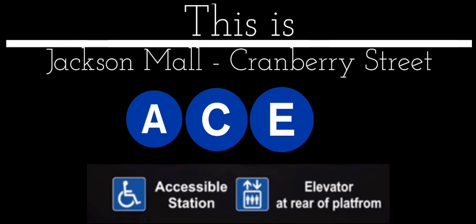This is Jackson Mall, Cranberry Street. Transfer is available. K-E-N Train.